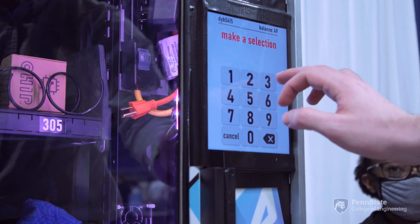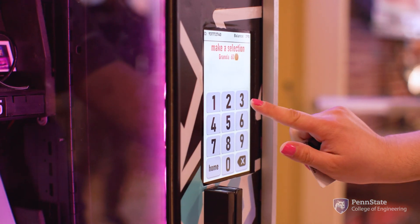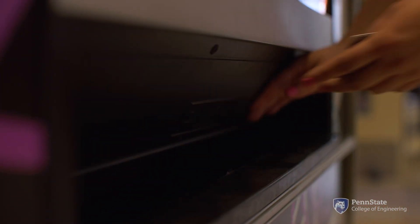Users will use Learning Factory points that they earn when they are swiping in and signing into the Learning Factory or any workshops hosted by the Learning Factory, and they're able to get Learning Factory swag once they've accumulated enough points.